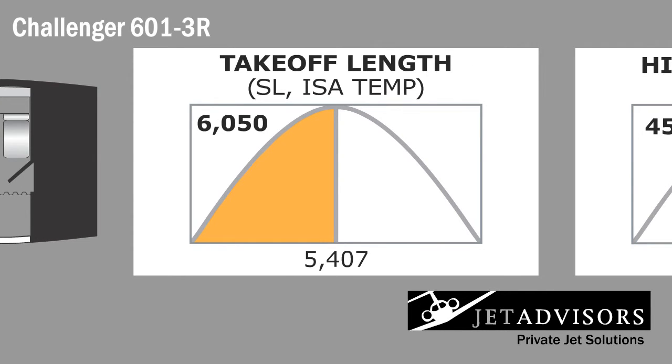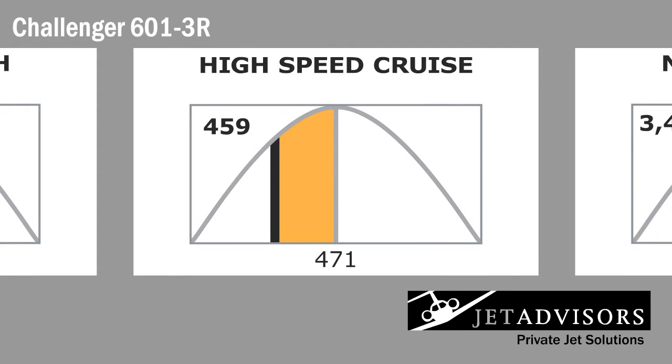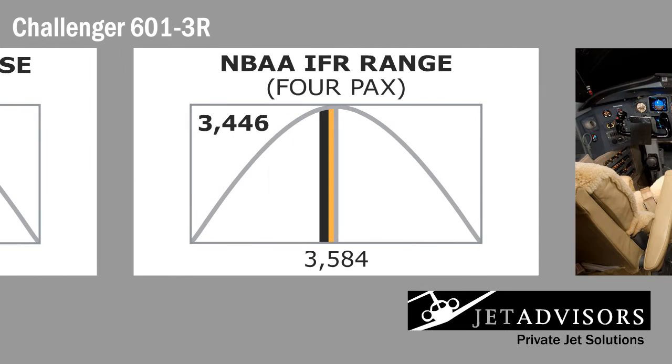The Challenger 601 3R can take off in 6,050 feet at sea level, and has a high cruise speed of 459 knots. It can take four passengers up to 3,446 nautical miles non-stop.